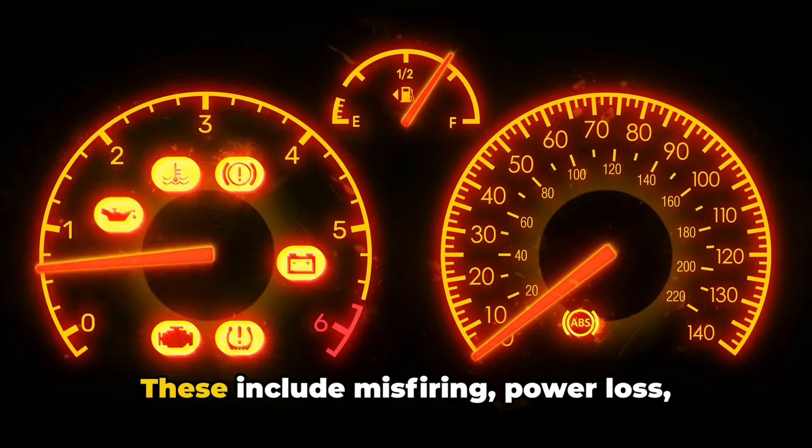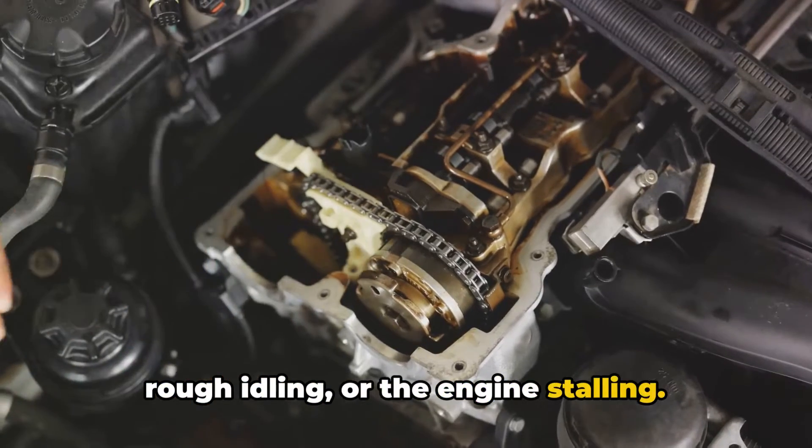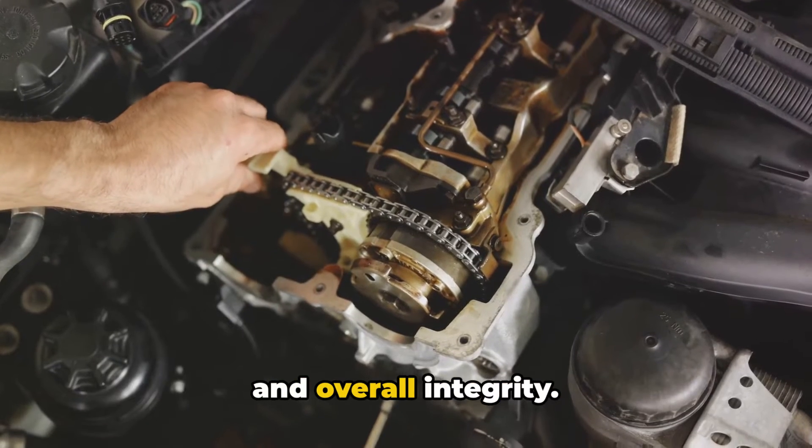Changes in engine performance are also key indicators. These include misfiring, power loss, rough idling, or the engine stalling. These symptoms suggest that the crack is affecting the engine's combustion process and overall integrity.